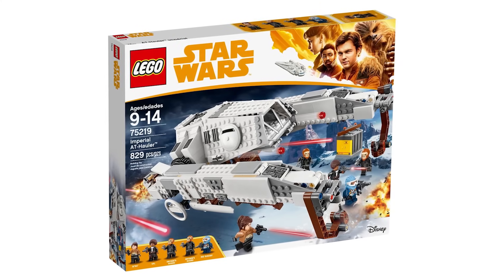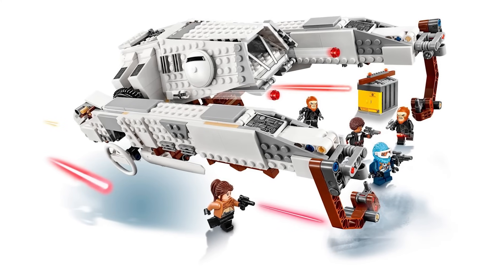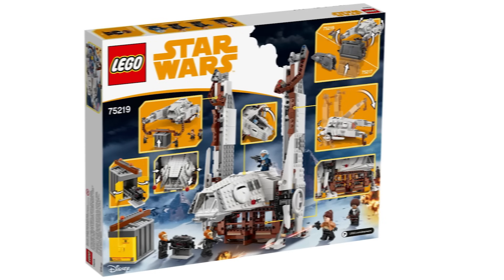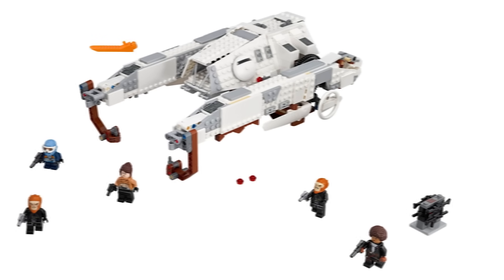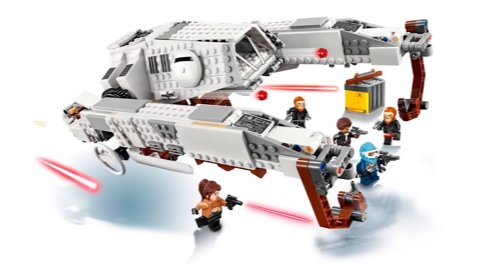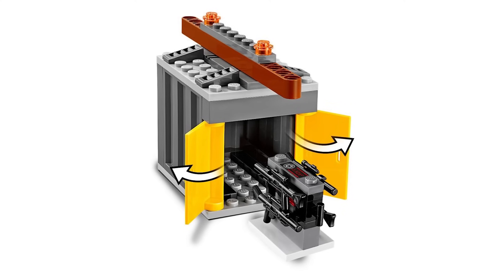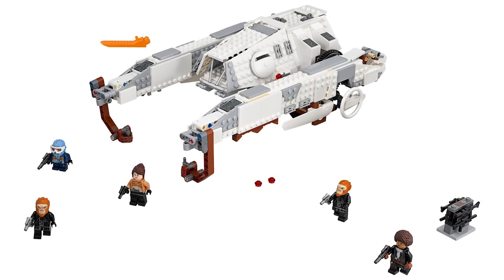Another forgettable set is the AT Hauler from the Solo film. The ship itself looks really nice with its white color scheme and brown frame underneath, but I just don't see anyone talking about this set anymore. The minifigure selection is actually great — two of Dryden's guards and the awesome Rio figure with four arms, which were exclusive to him until recently. Otherwise the set is just kind of there; it hasn't gone up much in value since release, but I do see it increasing soon and I'll probably pick it up in the near future.